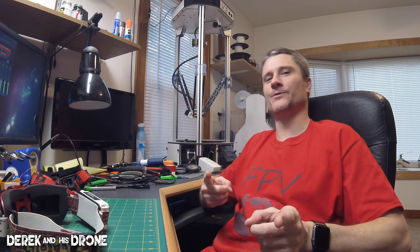Please visit hotdogfpv.com and even make a small purchase from them — I'd greatly appreciate it and I'm sure they will too. That'll about do it for this one. Make sure you click subscribe, like, and follow me on Instagram at Derrick and His Drone. Thanks for watching and I'll catch you in the next one.